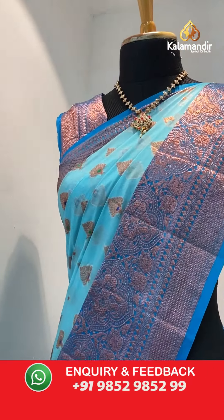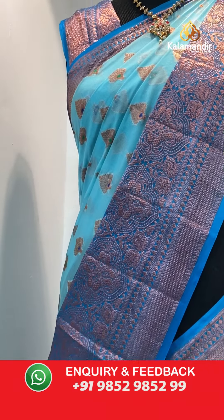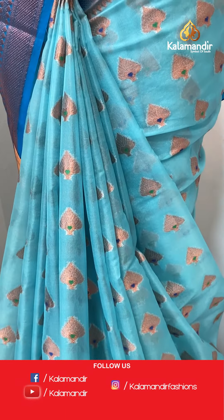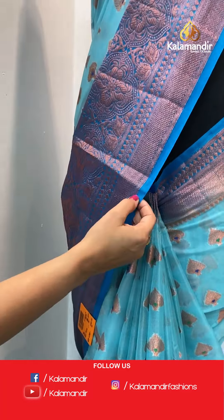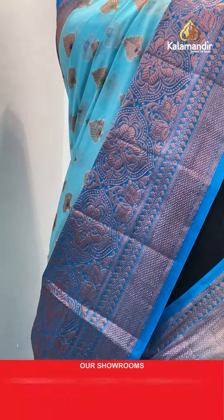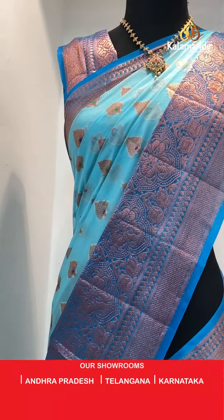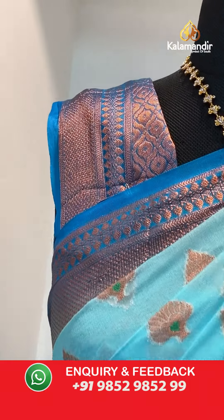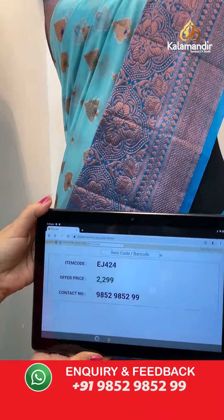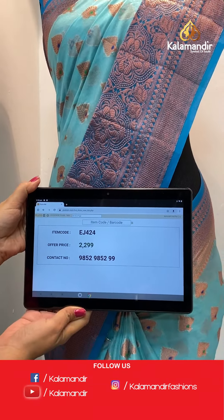Last saree — very very beautiful color combination! It's a light blue color kora saree with booties all over the body with copper zari. Contrast border in blue color with florals and paisleys. Zari woven pallu. Blouse is a brocade blouse. Item code EJ424, offer price 2299 rupees.